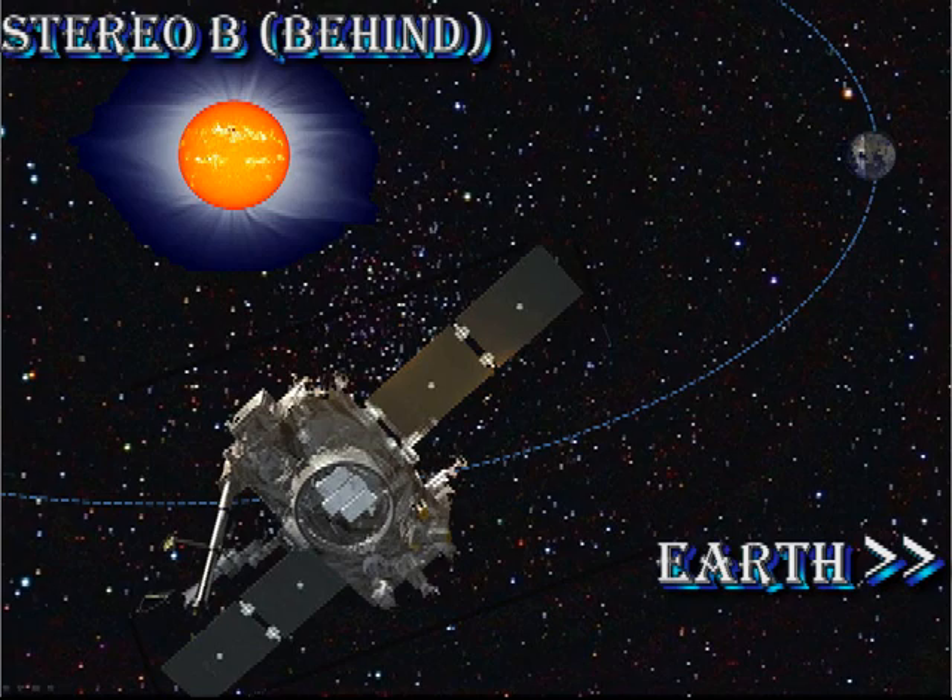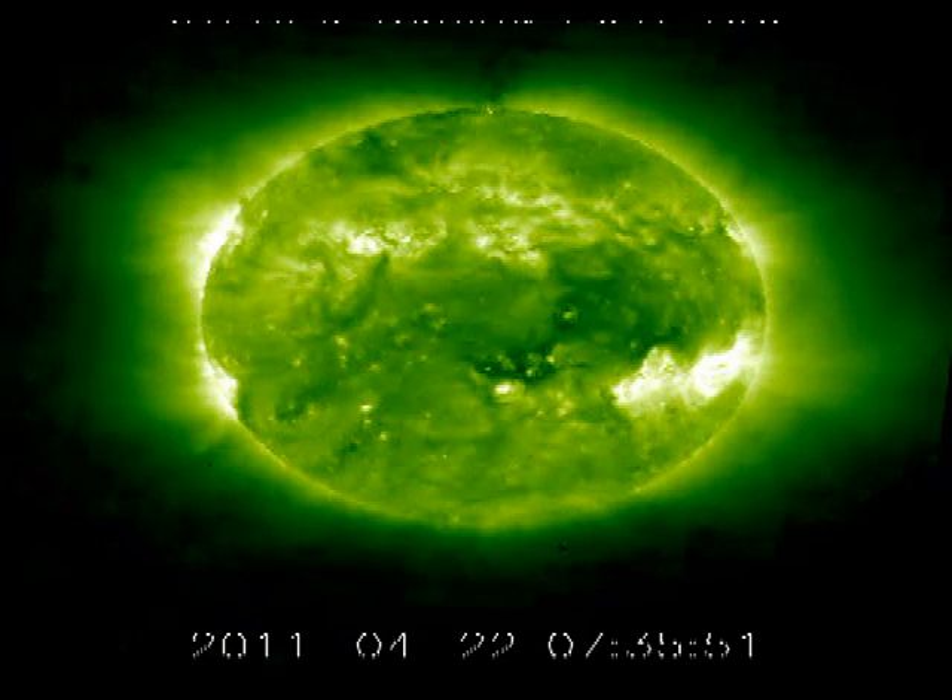From the STEREO behind data, we see three regions behind our East Limb. However, it will be several days before any of those will be visible on the Earthward side of the Sun.